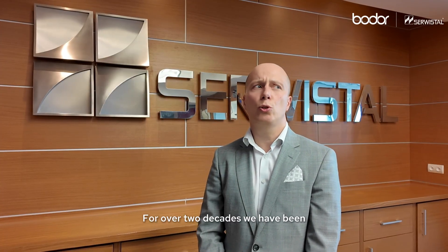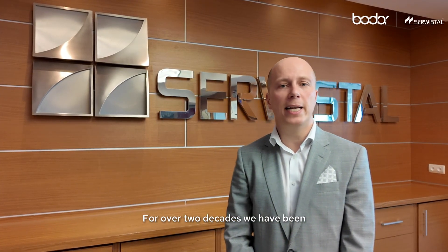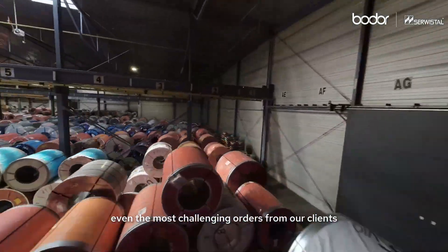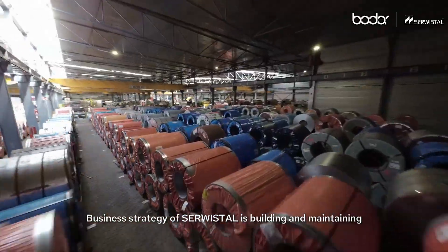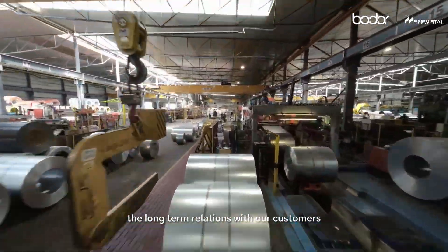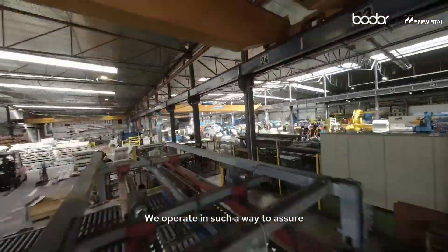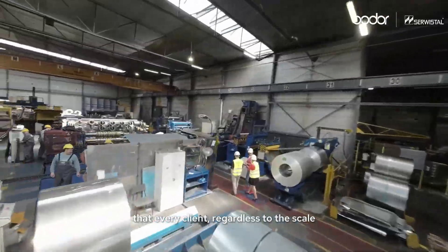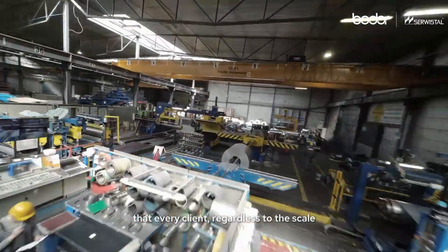For over two decades, we have been efficiently executing even the most challenging orders from our clients. The business strategy of Servistal is building and maintaining long-term relations with our customers. We operate in such a way to assure that every client, regardless of the scale, has the feeling of safety and satisfaction in cooperation with us.